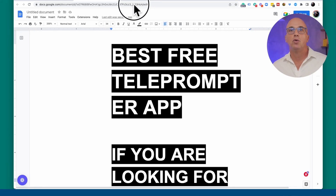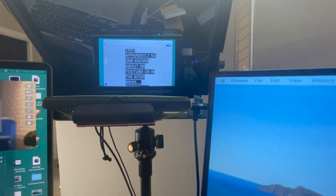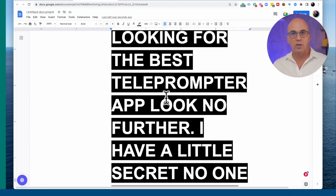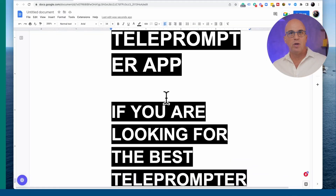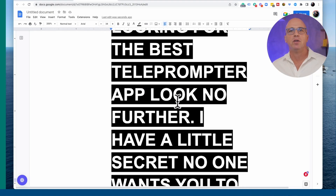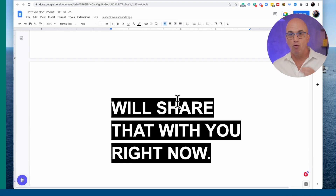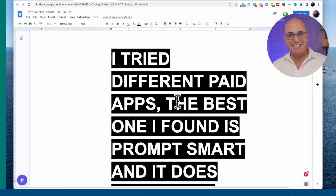Now this is my teleprompter. I move the document over to the external screen. Then I can just scroll with a mouse wheel — or I use a Magic Mouse — and I can look at the camera and read. You need to practice a little bit, but you can scroll up and down and that's all you need. Pretty simple — you don't need to spend lots of money on apps.